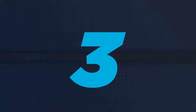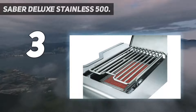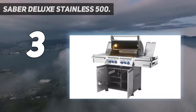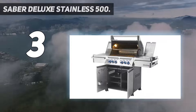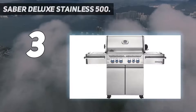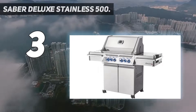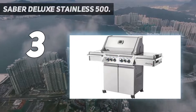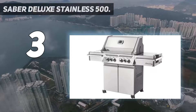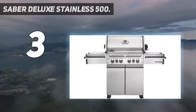At number 3: Sabre Deluxe Stainless 500. The Sabre Deluxe 500 is definitely on the more expensive side of the spectrum, but if you have the coin, you're handsomely rewarded with a top-of-the-line infrared grill. There really isn't much that you can't accomplish on this grill. It also comes equipped with a 10,000 BTU side burner that can be utilized to whip up a side sauce or sauté healthy veggies while the main course cooks on the primary grate.